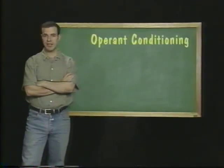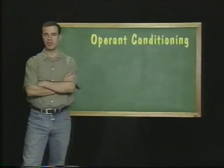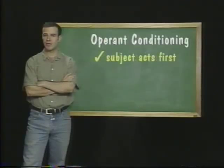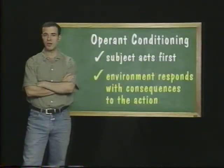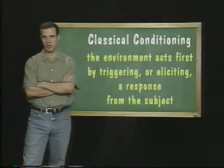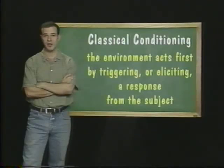Operant conditioning differs from classical conditioning in that operant conditioning teaches subjects to associate behaviors with their consequences. That means the subject acts first and the environment responds with consequences to the action. In classical conditioning, on the other hand, the environment acts first by triggering or eliciting a response from the subject.